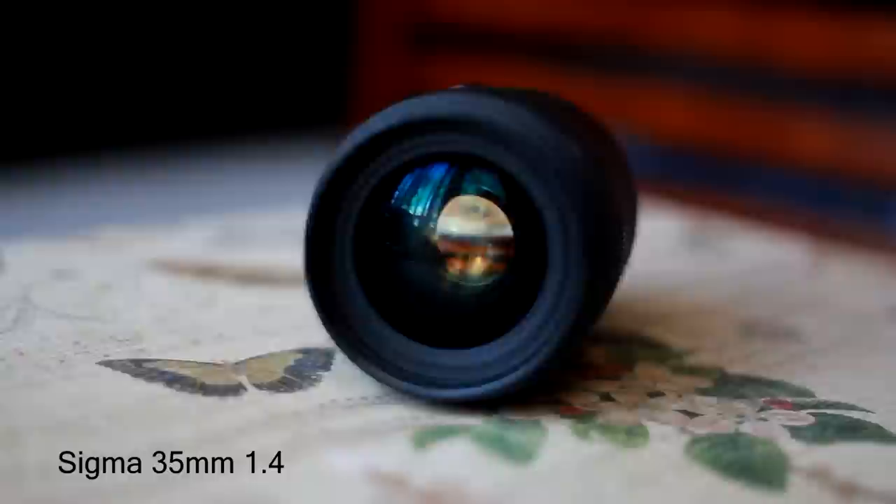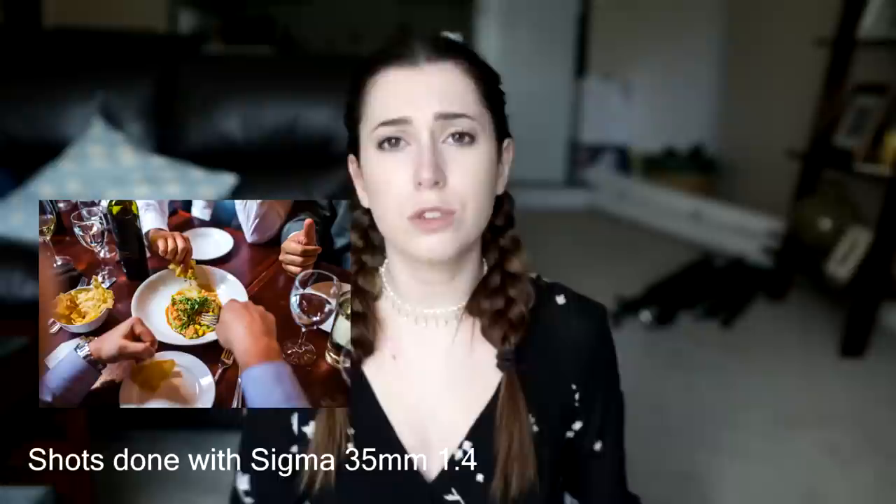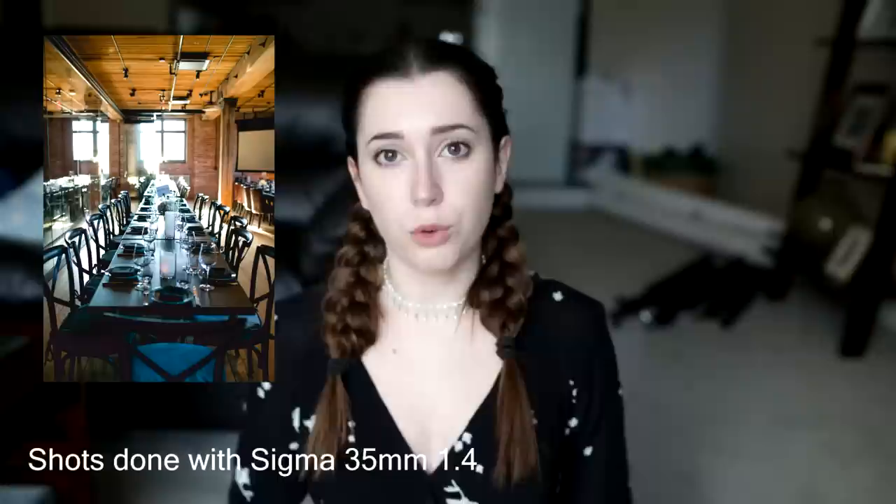My second most-used lens is the Sigma 35mm 1.4 — this is actually the lens I'm using right now to film this video. Sigma lenses are absolutely amazing; I couldn't recommend them enough. They're very sharp, very colorful, very fast, and just amazing quality for the price. I think the Sigma lens was around $800 when I bought it and it's definitely money well spent. It's a wide lens I use mainly for weddings, couples, and family work — really sharp and fits a lot of people in the shot.